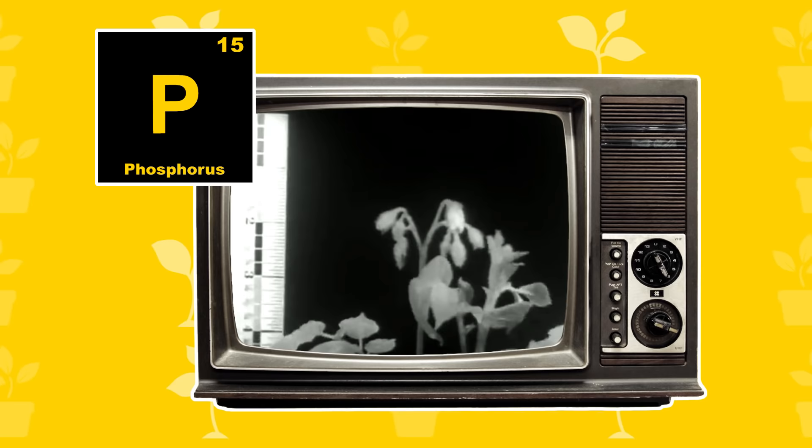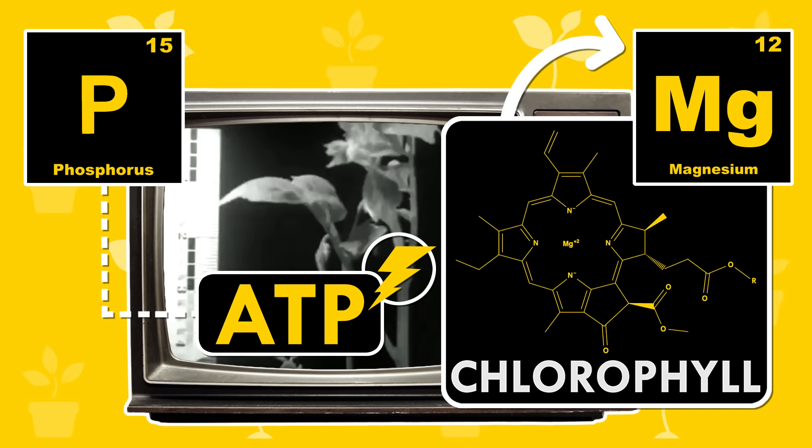Phosphorus atoms are in ATP, the molecule cells use for energy. Magnesium is central to chlorophyll. Potassium catalyzes the chemical reactions that make sugars.